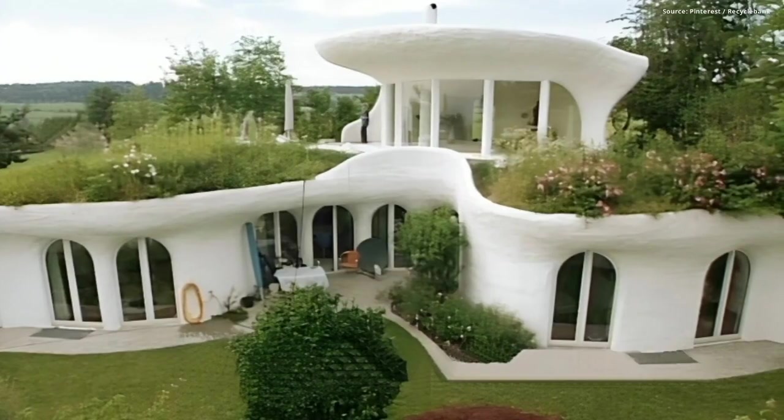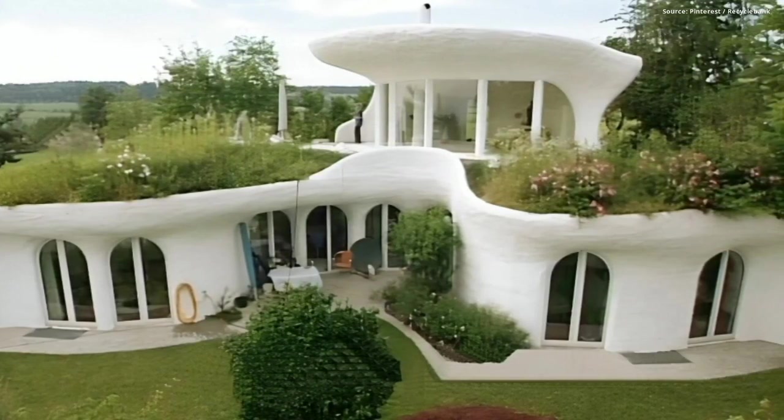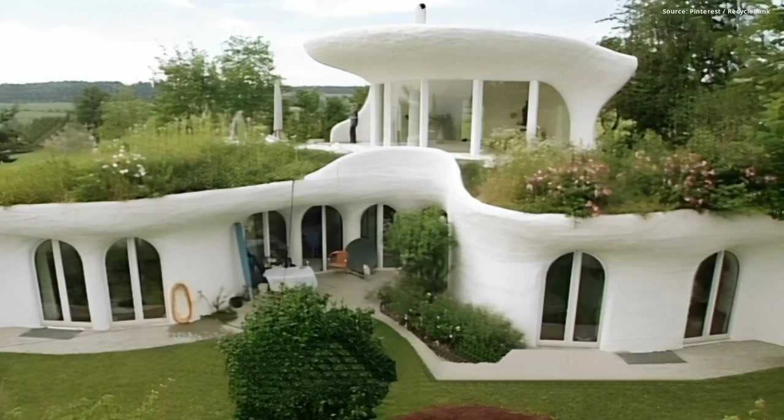2. Peter Vetch Homes, Switzerland. Over 100 unique curved homes designed by Peter Vetch, reflecting environmentally conscious architecture.